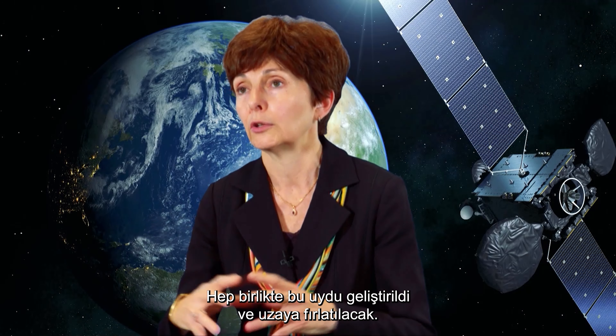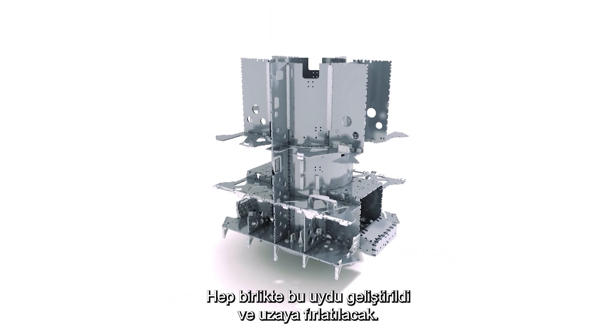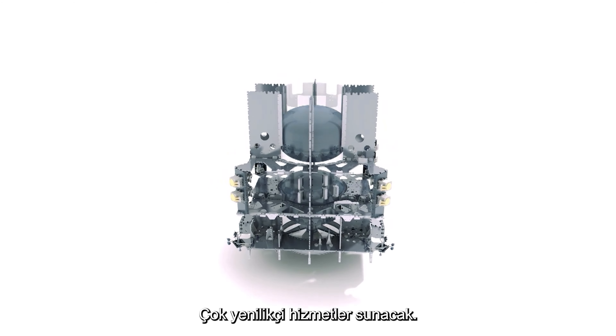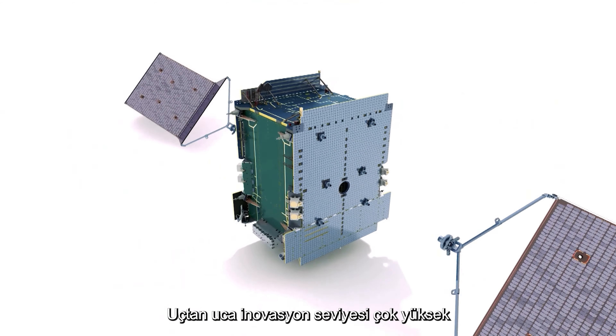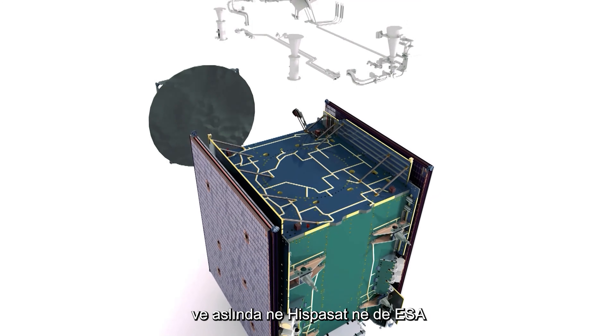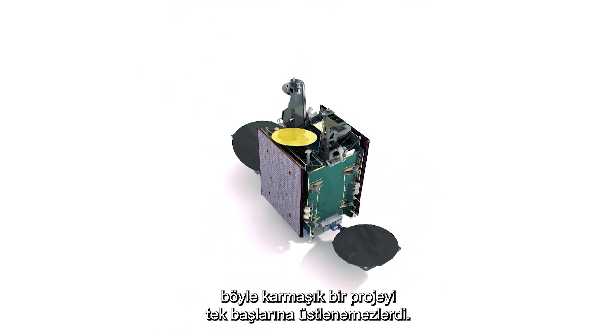Altogether, this satellite has been developed, is going to be flown, and will provide very innovative services. End-to-end, the level of innovation is very high. And indeed, separately, neither Hispasat nor ESA would have been able to undertake such a complex development.